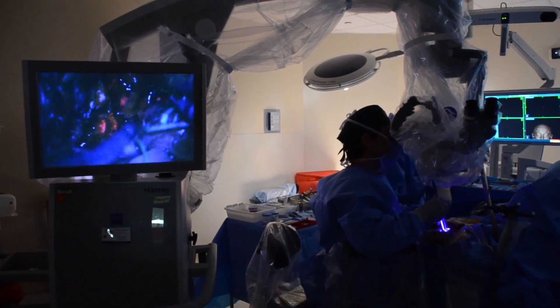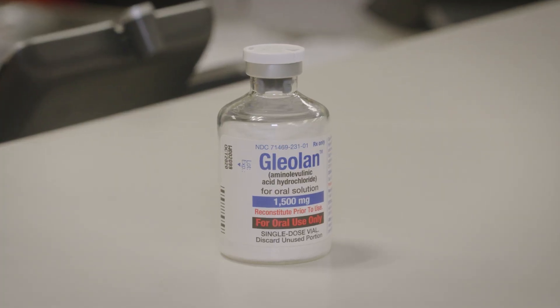The ROSA is just one of many innovations changing brain surgery. This new compound, now available at Sylvester, helps neurosurgeons remove aggressive brain tumors by lighting them up.